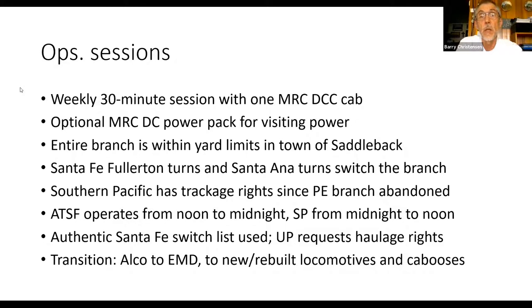I operate about 30 minutes once a week using a single MRC DCC cab. I also have an optional MRC DC power pack for old DC locomotives. The entire branch is within yard limits in the town of Saddleback, which keeps switching moves slow and signaling simple. We have a Santa Fe turn coming down from Fullerton, a Santa Ana turn, and Southern Pacific that has trackage rights — ever since the Pacific Electric branch was abandoned after SP bought that railroad. Santa Fe operates locals from noon to midnight; SP operates theirs from midnight to noon, keeping head-on collisions at a minimum. I use an authentic Santa Fe switch list, and recently the Union Pacific has requested haulage rights on my layout.